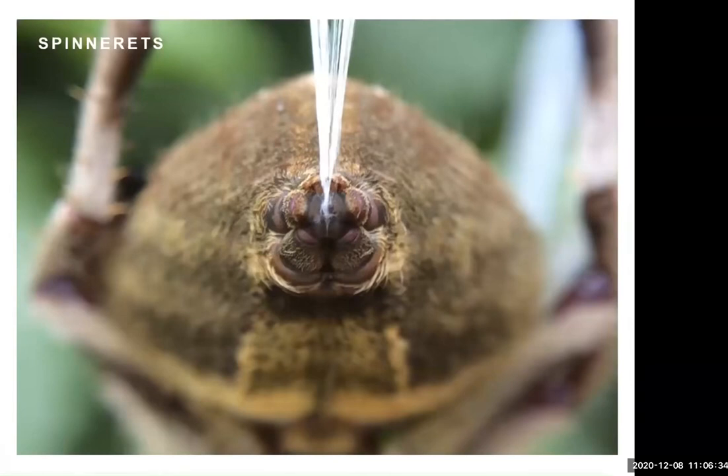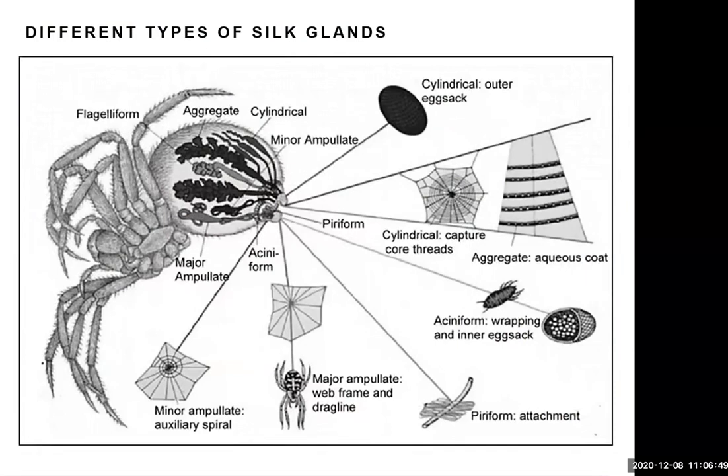How do spiders produce silk? Looking at the back end of a spider, at the tip of its abdomen it has appendages called spinnerets, and the silk comes out of those. Inside the abdomen are silk glands — all spiders have silk glands, some only one, some up to seven, most about three or four. The basic idea is that different silk glands produce different types of silk, each with different properties used for different functions.